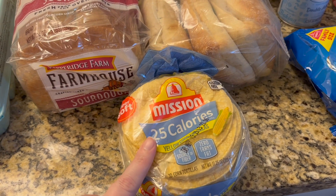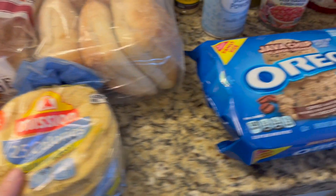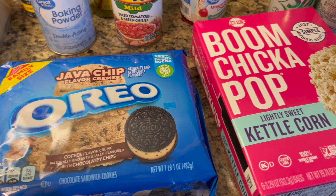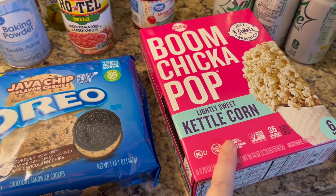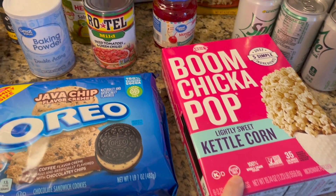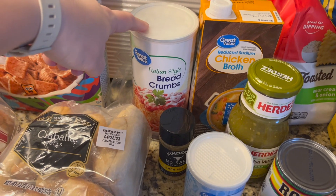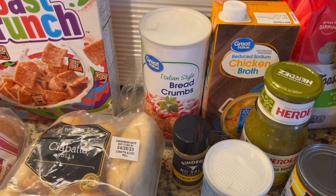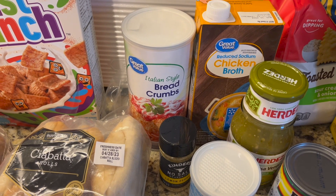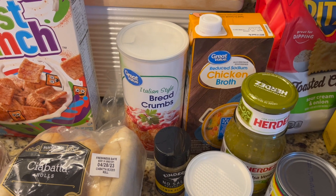I didn't realize the tortillas were so small, so I'll probably end up using multiples. I was in a snacky mood, so I got some coffee-flavored Oreos and restocked on popcorn — I like to have that on hand when I'm craving a snack and watching a movie. I also got Italian-style bread crumbs for a recipe called dilly chicken that I found on HelloFresh. Someone else mentioned it and I wanted to try it — I'll use the breadcrumbs to bread the chicken.